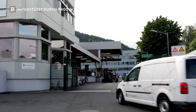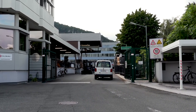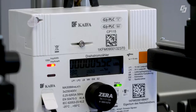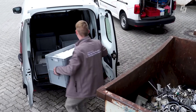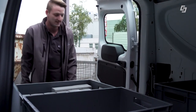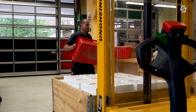Das Logistikzentrum der Salzburger G in Salzburg-Schallmoos. Von hier aus macht sich eine neue Generation von Stromzählern auf die Reise in die Häuser der Salzburgerinnen und Salzburger. Der Smart Meter ist ein Stromzähler, der sozusagen nach Hause telefonieren kann. Dabei wird der Stromverbrauch an die Salzburg Netz GmbH übermittelt. Die Stromkundinnen und Kunden können diese Verbrauchswerte dann online im Serviceportal einsehen.